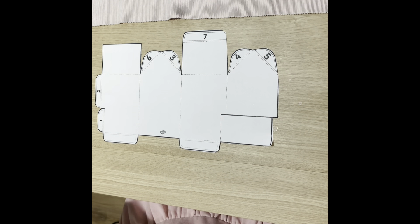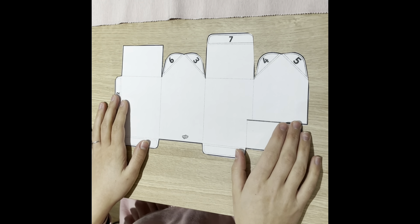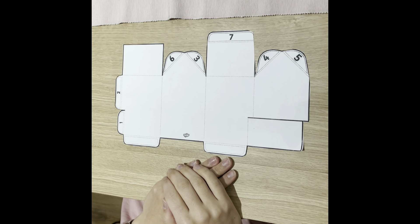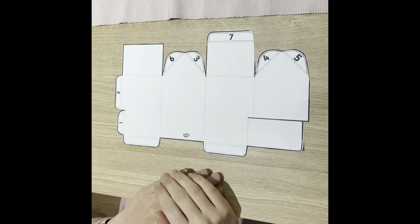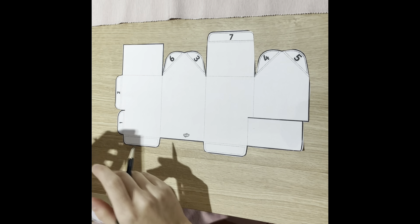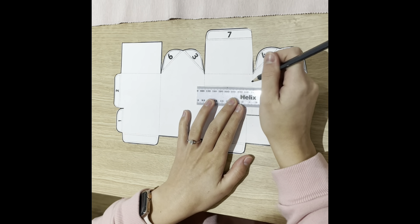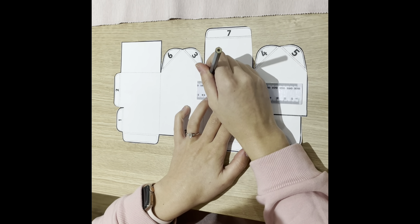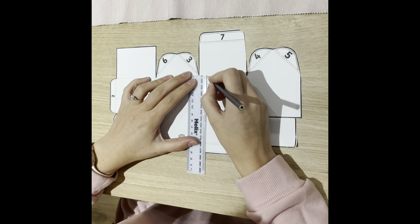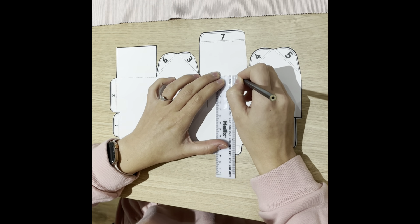There we go. Now Miss Ford has got her net of her Tudor house. If she put her Tudor house together like this, it might look a little bit boring. So she's going to try and remember some of the key parts of a Tudor house. It had beams. She's going to use her ruler to draw some beams on — some tar beams. I'm just going to do a few to show you, but obviously you can spend much, much longer on this than Miss Ford. So I'm going to draw on some beams.